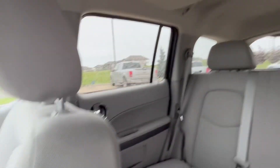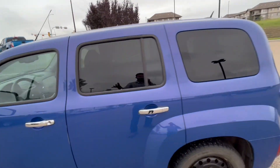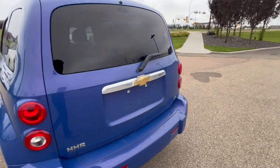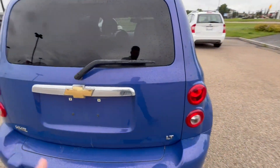You've got the sunroof as well. This is your backseat — a lot of room, easy for you to go in and out of this crossover too. As you can see, the car itself is in pretty great condition. HHR LT. Take a brief look at it.